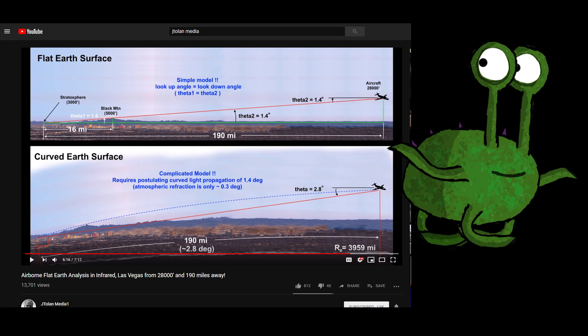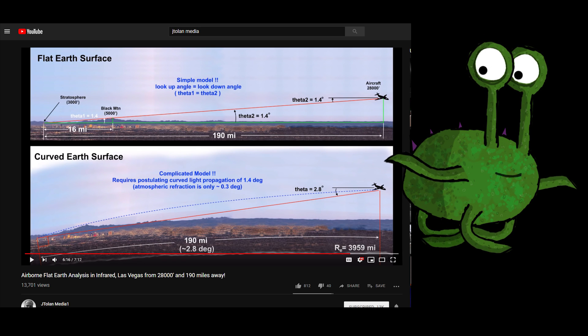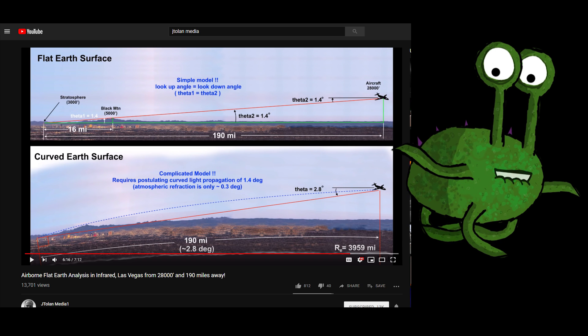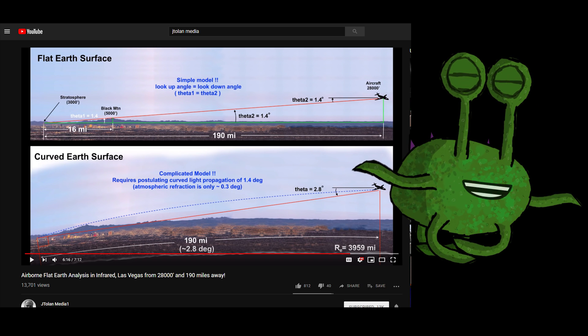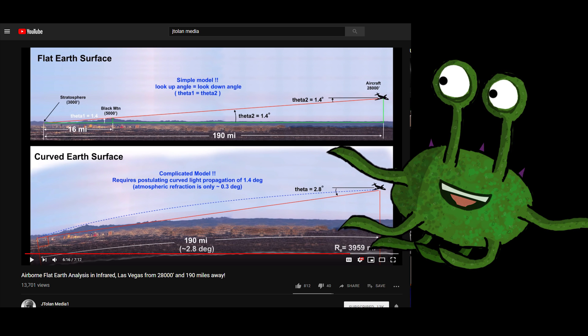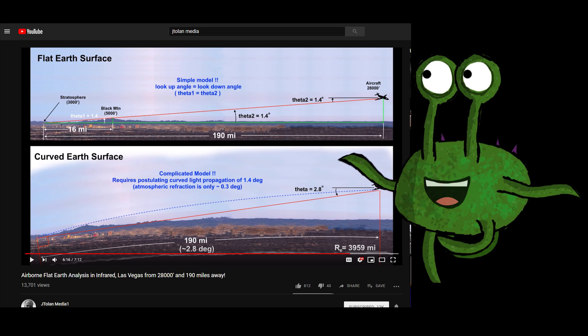Hello and welcome. In this video we will be examining data given to us in one of JTOLAN Media One's long-distance infrared videos, where he is observing Las Vegas from an airplane and according to his video is 190 miles away and at 28,000 feet of altitude.